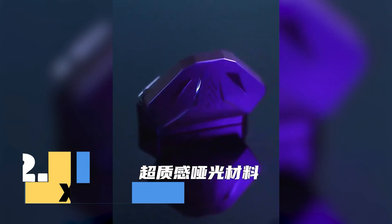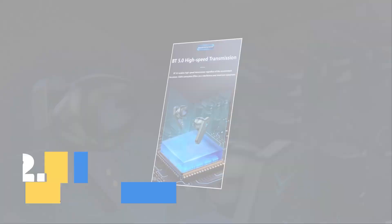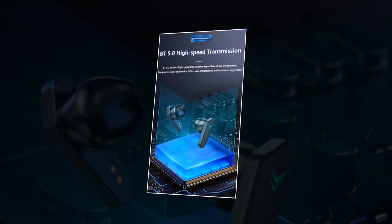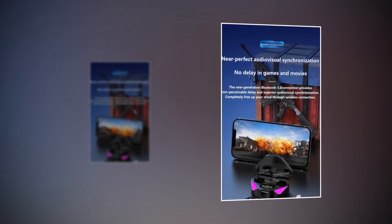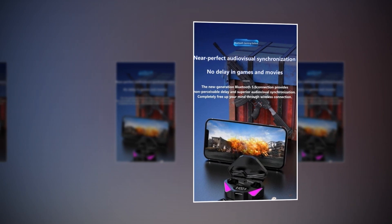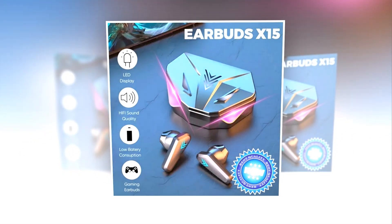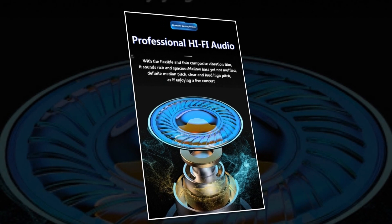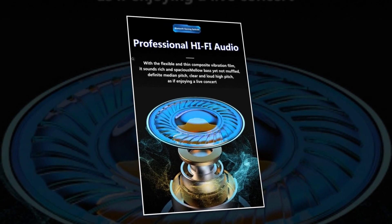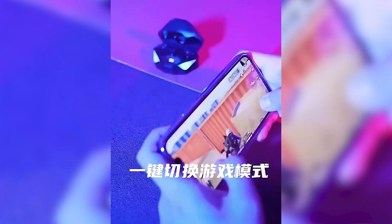Introducing the X15 TWS Earphones, the ultimate wireless audio companion for all your needs. With cutting-edge Bluetooth 5.3 technology and ultra-low latency of just 65 milliseconds, the X15 TWS Earphones deliver a seamless audio experience that's perfect for mobile gaming and music enthusiasts alike. Whether you're team iPhone or team Xiaomi, the X15 TWS Earphones are compatible with a wide range of devices, ensuring you can enjoy high-quality audio anytime, anywhere. Designed with gamers in mind, the X15 TWS Earphones are equipped with a built-in microphone for clear communication during intense gaming sessions.